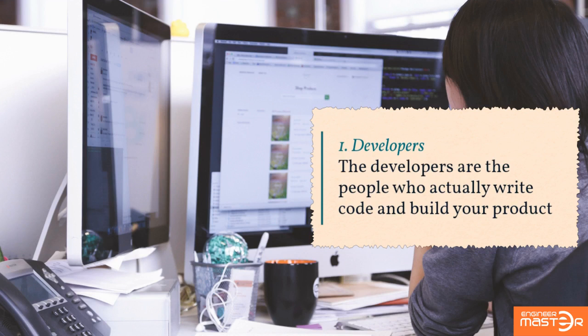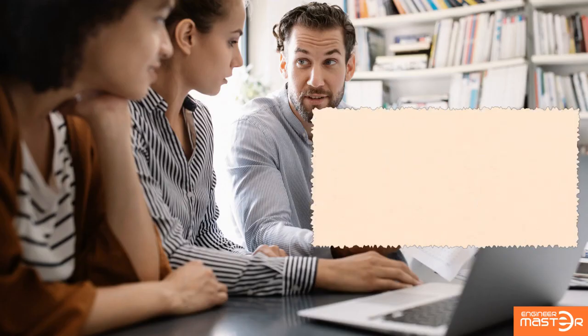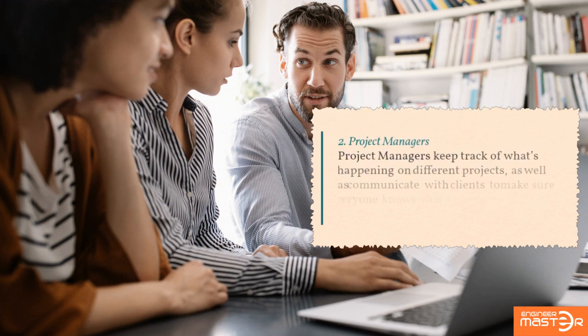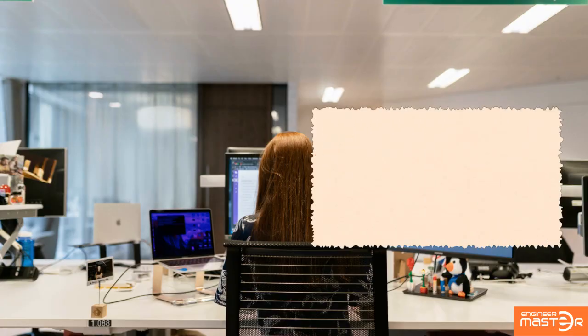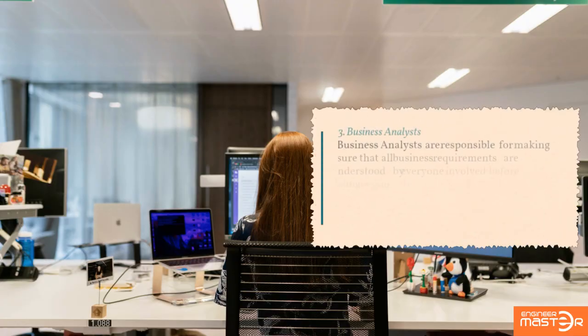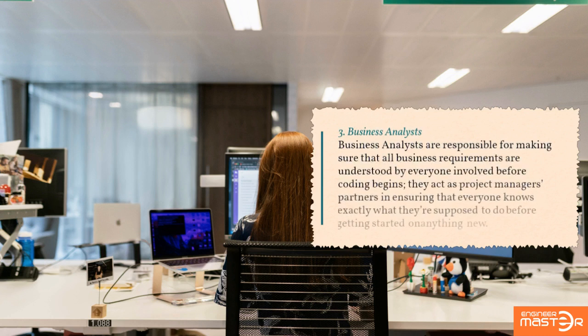Developers: the developers are the people who actually write code and build your product. Project managers: project managers keep track of what's happening on different projects, as well as communicate with clients to make sure everyone knows what's going on and where things stand at any given time.